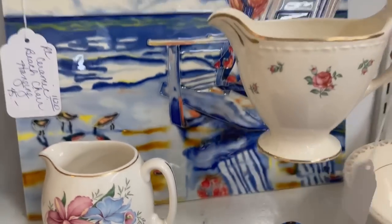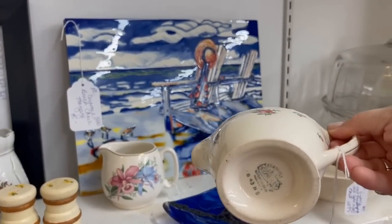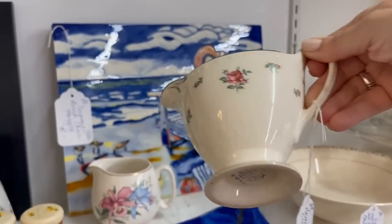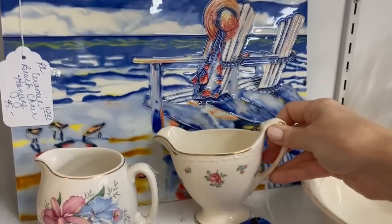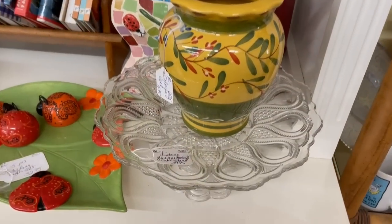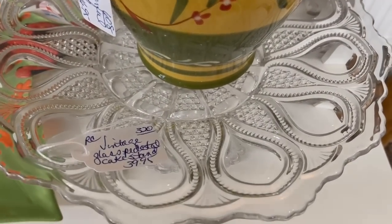And this creamer is so sweet — I especially like creamers because you can do so much with it. It's like a small pitcher. You can use it for maybe cotton swabs in the bathroom, fill it with flowers, or use it for your tea time. And our friends at My Take on Home and Garden have a lovely collection — if you haven't seen any of their segments, you may want to tune in. I'll put a link in the video description.